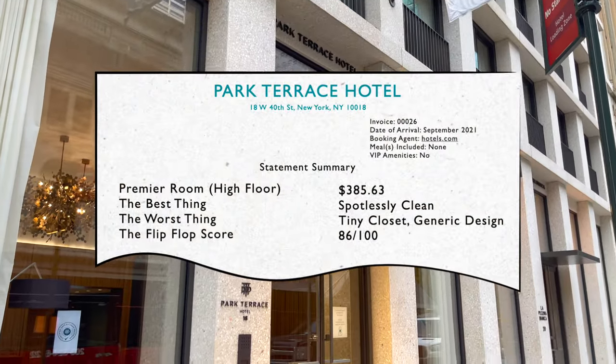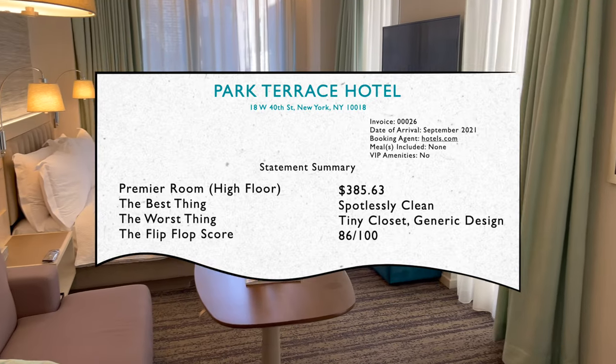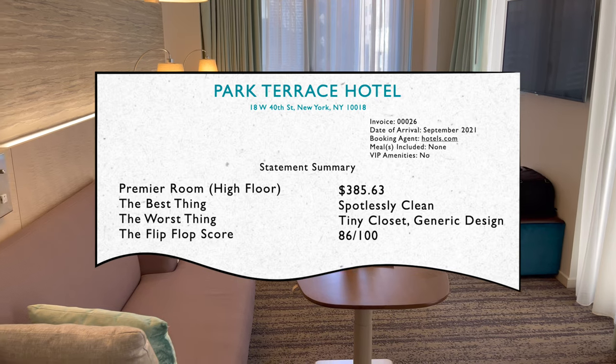The Park Terrace Hotel has enjoyed almost exclusively rave reviews since its opening in 2018. Whether or not it's deserving of them is coming up.